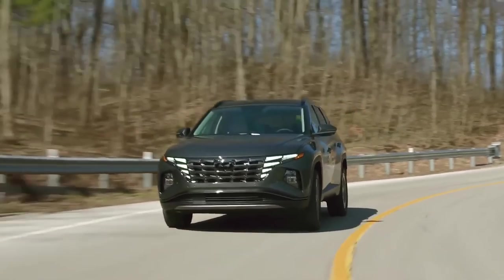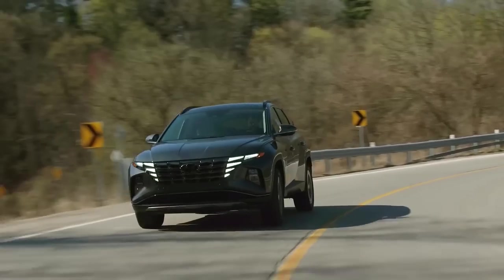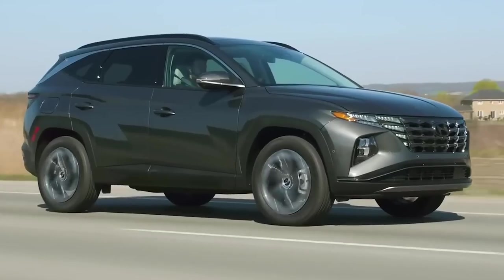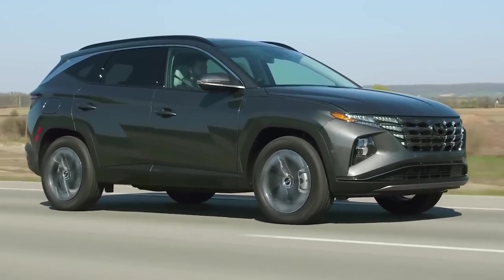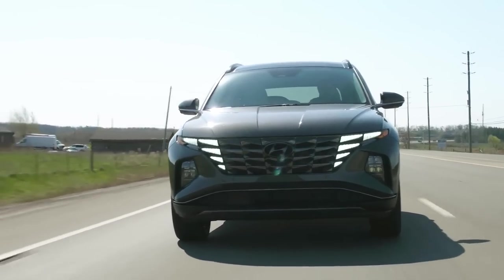The more powerful Tucson Hybrid and plug-in Hybrid are both quicker, but don't expect sportscar-like acceleration on par with Toyota's RAV4 Prime. At our test track, our loaded Limited Hybrid test vehicle managed a reasonable 7.1-second run to 60 mph.